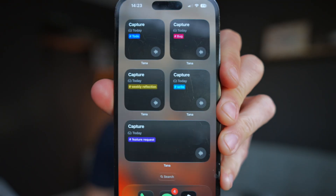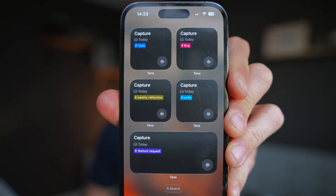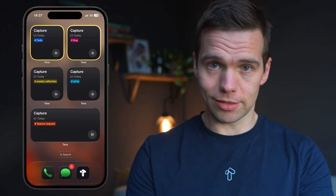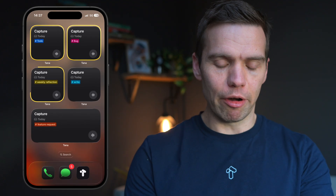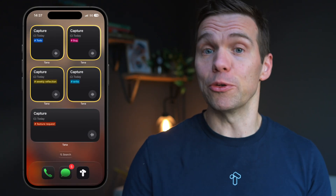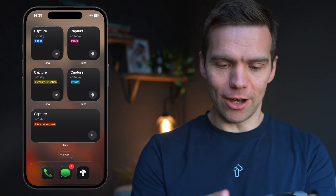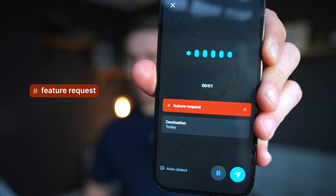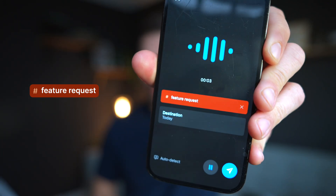So we fixed it. These are the new Tana widgets. Each one is its own little AI mini app for a specific type of thinking. I've got one for tasks, for Tana bugs — we never use that one — weekly reflections and blog posts. Anything you make a capture super tag for. Now when I tap one of these, Tana automatically jumps to voice capture with the correct super tag setup and the destination I wanted to send to. And I can just start talking straight away.